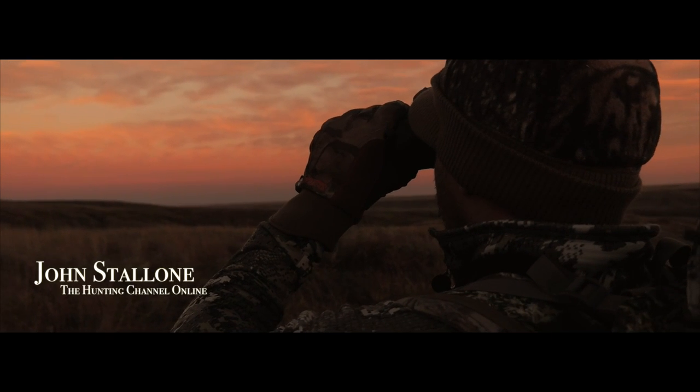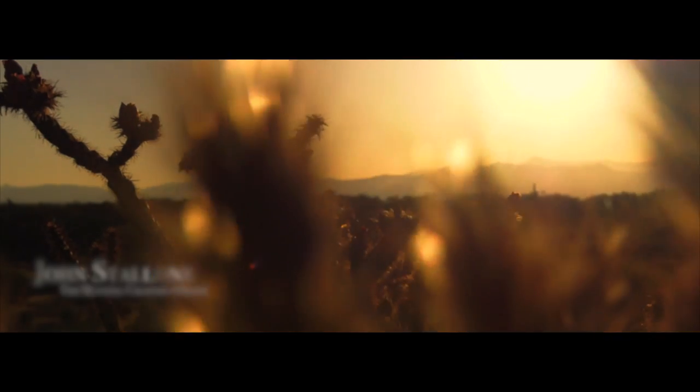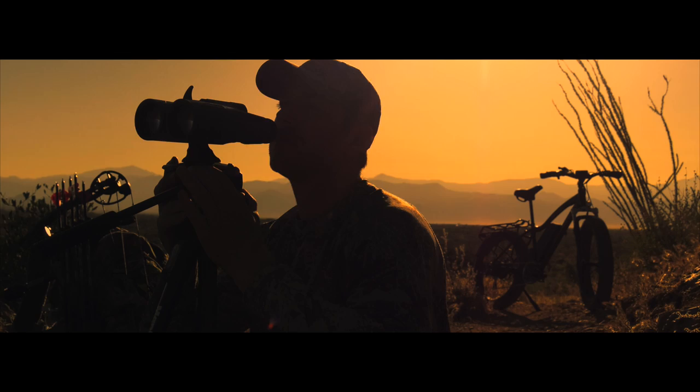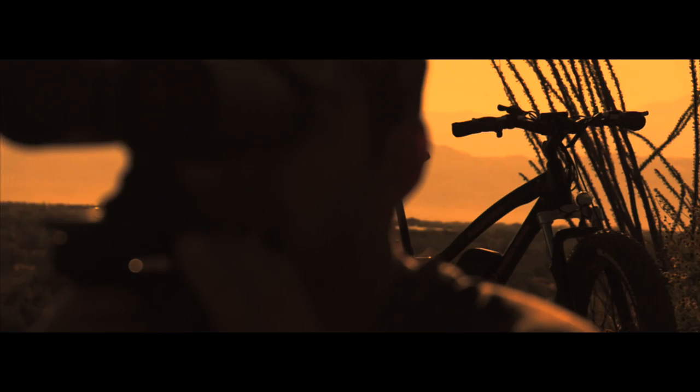A lot of guys ask me, how can I improve my hunting success? I always answer the same way: think outside the box and go where the other guys won't go.